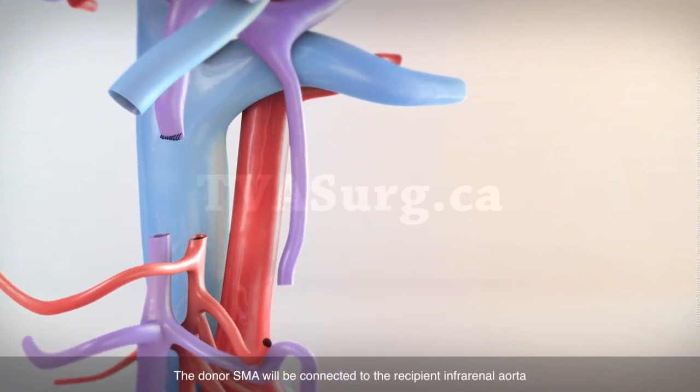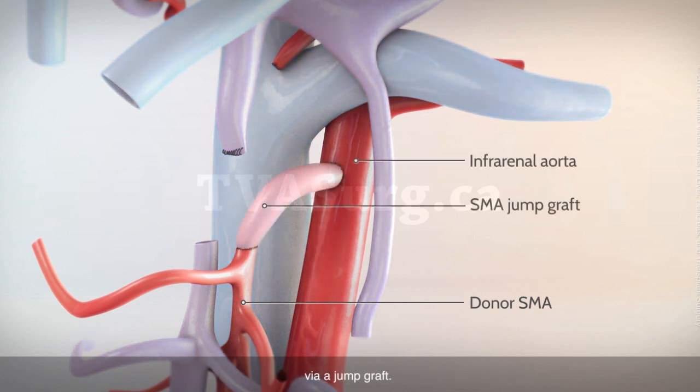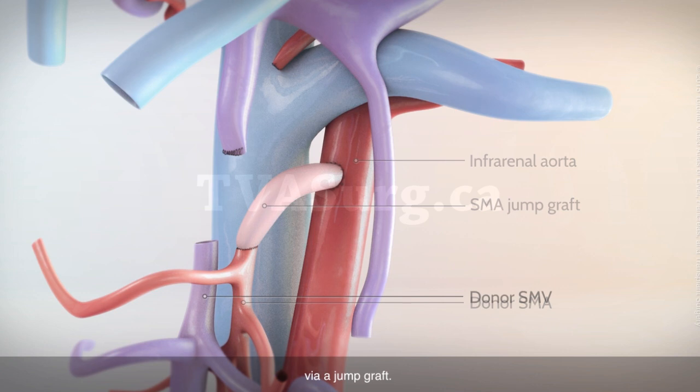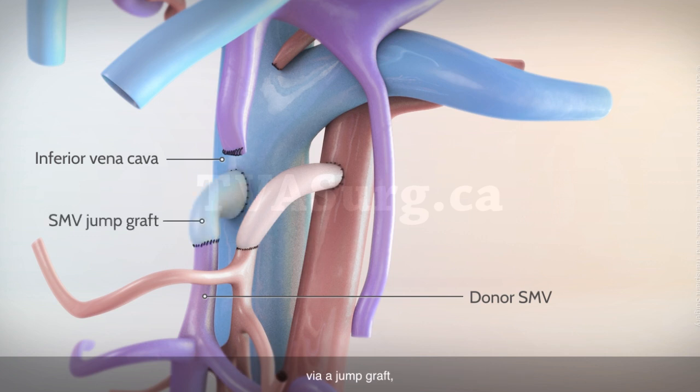The donor SMA will be connected to the recipient infrarenal aorta via a jump graft. The donor SMV will be connected to the recipient inferior vena cava via a jump graft, below the insertions of the renal veins.